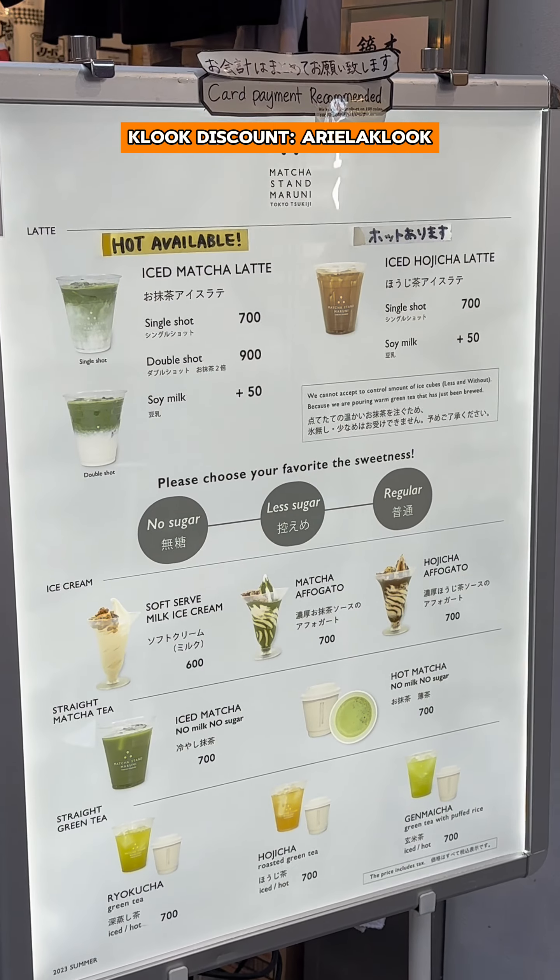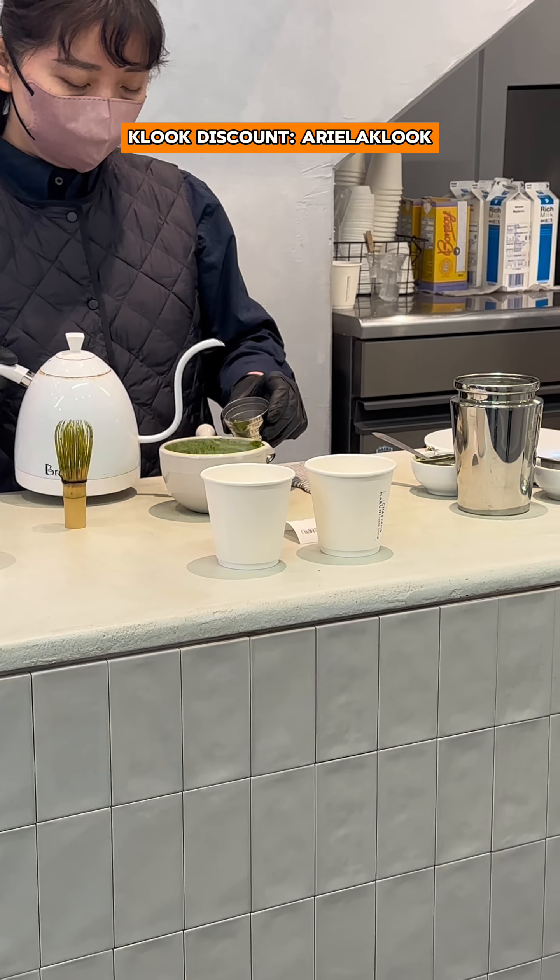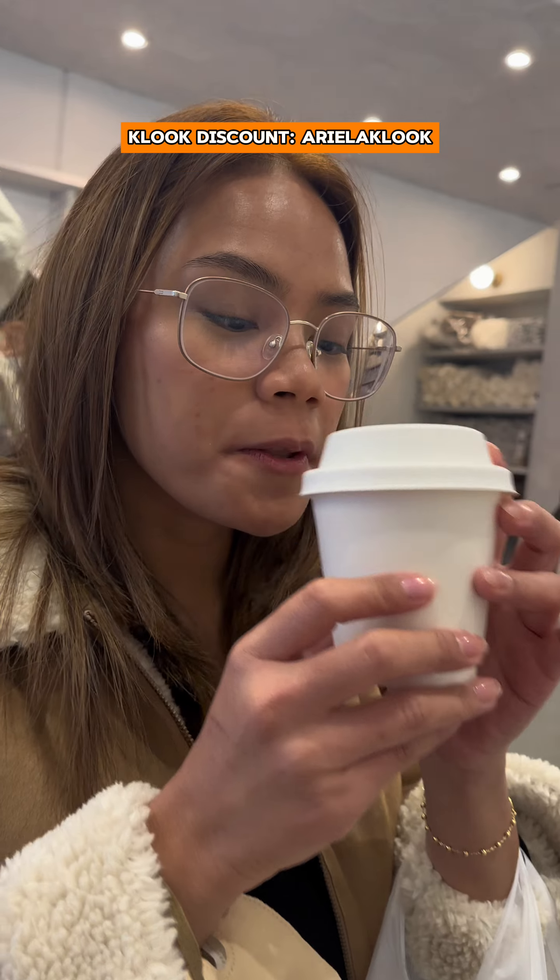Next, we headed over to the matcha stand, Maruni. I got a hot single shot matcha and you can watch them make it in front of you. It was good but it wasn't that special. I saw people get the iced matcha — maybe that was better.